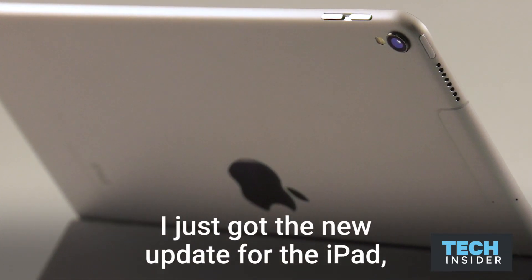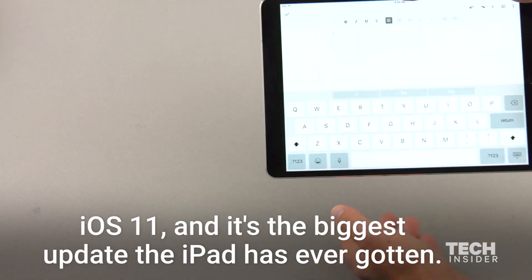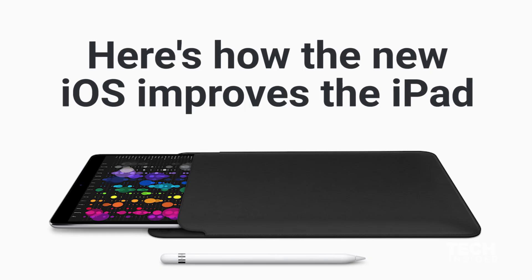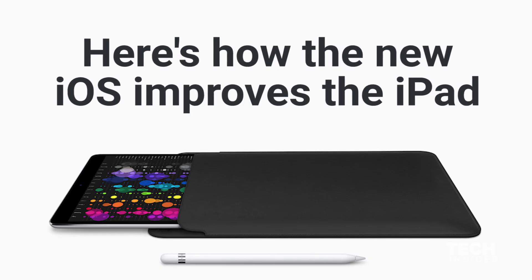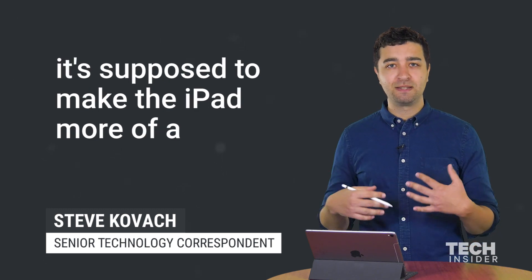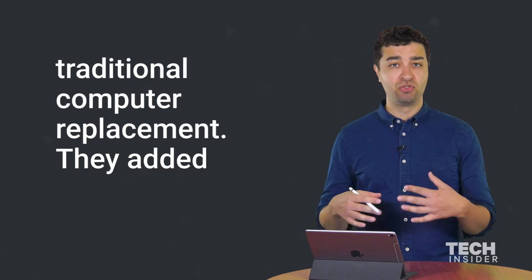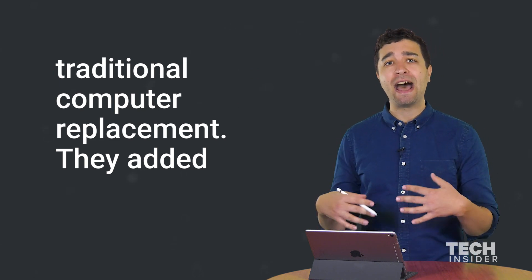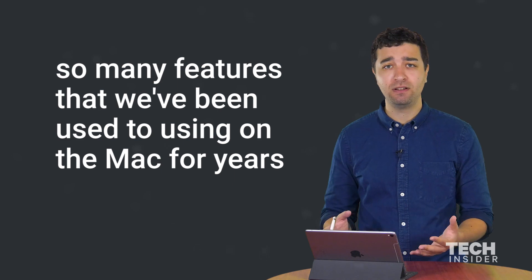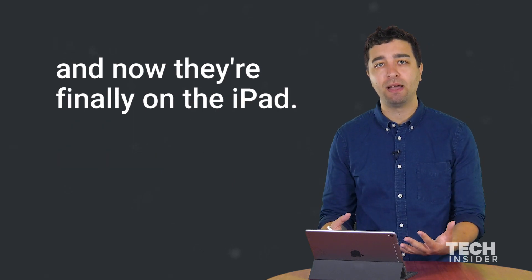I just got the new update for the iPad iOS 11 and it's the biggest update the iPad has ever gotten. The big theme behind iOS 11 on the iPad is it's supposed to make the iPad more of a traditional computer replacement. They added so many features that we've been used to using on the Mac for years and now they're finally on the iPad.